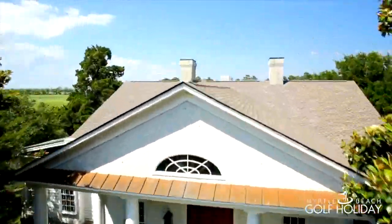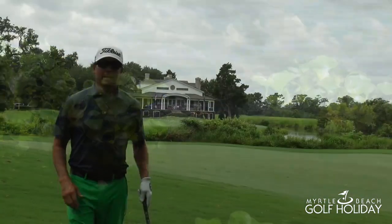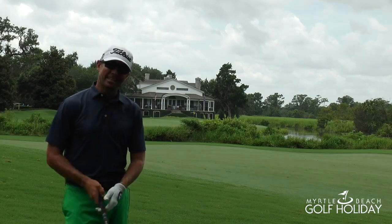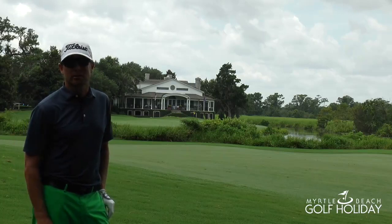This golf hole is so tough and intimidating for most amateurs. Hey, how you doing? I'm Stuart Clark, one of the instructors here at the Steve Dresser Golf Academy, and today we're on hole number 18 at Caledonia Fish and Golf Club here in beautiful Pawleys Island, South Carolina.